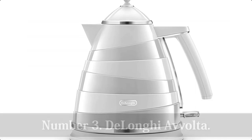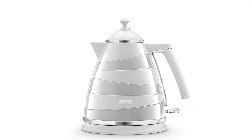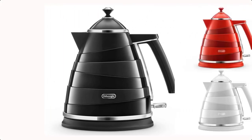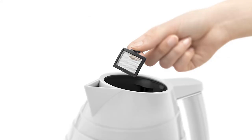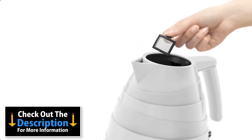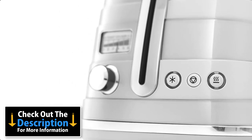Number 3: DeLonghi Evolta. If you want a kettle that makes a real visual statement then the Evolta is it, especially in this striking two-tone red finish — more sedate black and silver options are available too. Boiling time is very good, and it pours nicely through the limescale filter, which is removable.